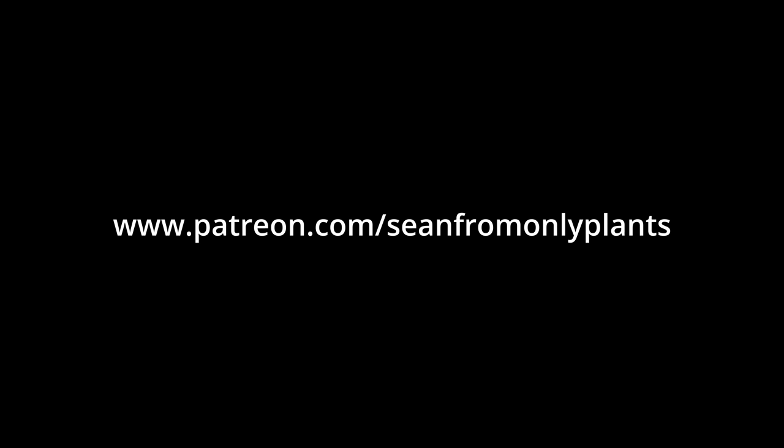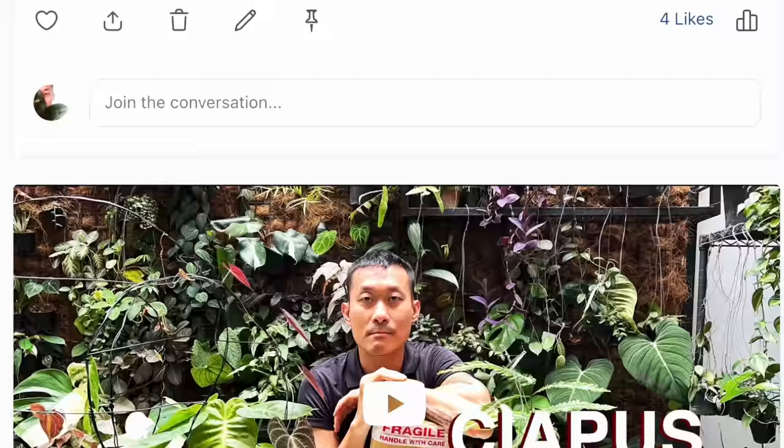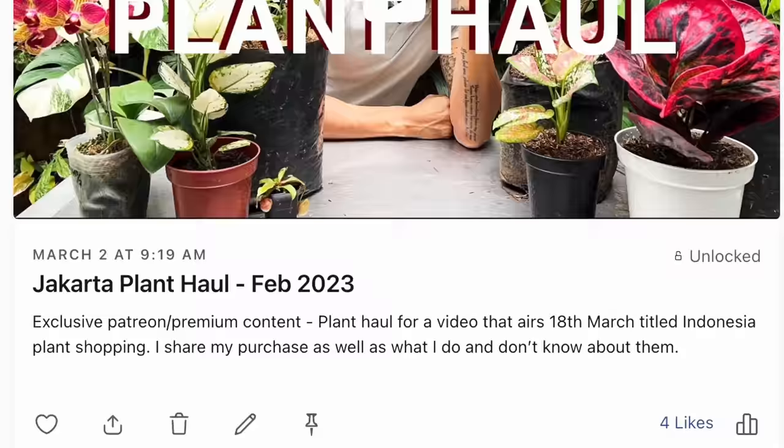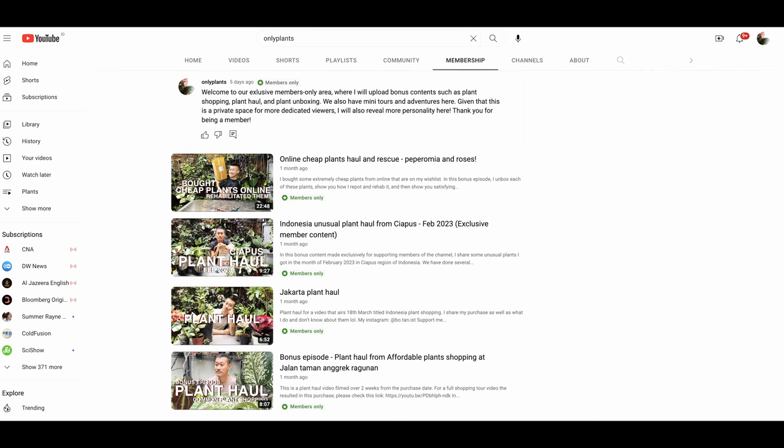Thank you Patreon members for supporting the channel. Should you consider joining as a member, the Patreon link is Sean from OnlyPlants — it can also be found in the video description. I've started producing bonus content for members, including plant hauls, plant shopping, and mini bite-sized adventures. The same bonus content will also be unlocked if you join as a YouTube member of the channel. There is a monthly membership fee as small as a cup of coffee a month — simply go to the OnlyPlants channel page and click join. Your contributions help me grow the channel, do better content, and have a better quality of life — for that, I thank you from the bottom.